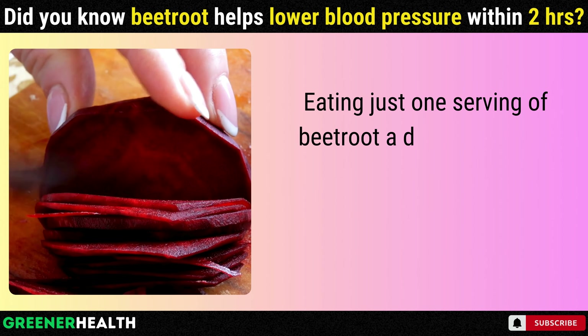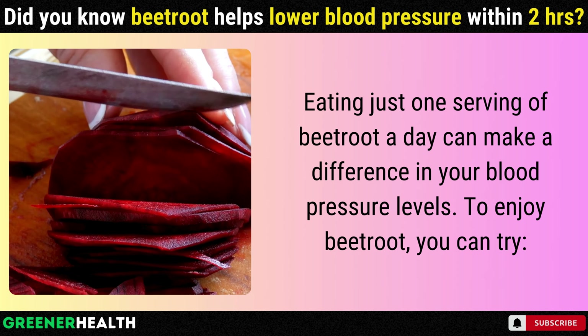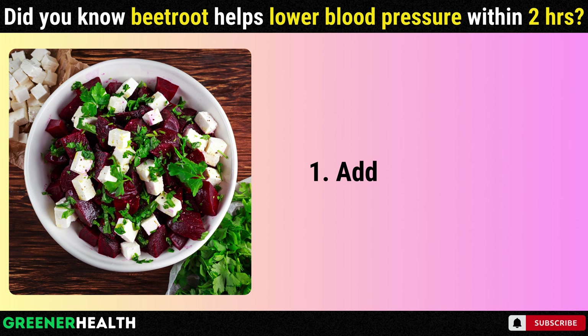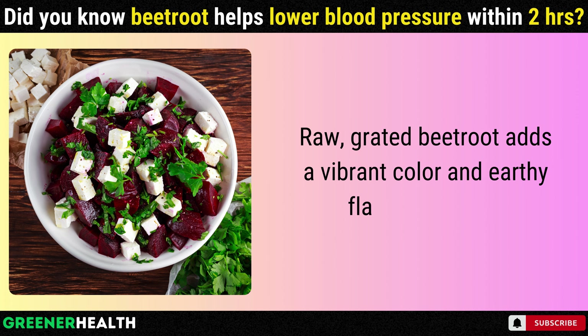Eating just one serving of beetroot a day can make a difference in your blood pressure levels. To enjoy beetroot, you can try: 1. Adding it to salads — raw, grated beetroot adds a vibrant color and earthy flavor to salads.